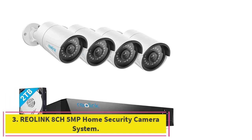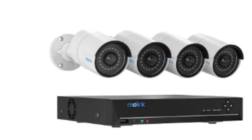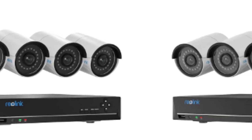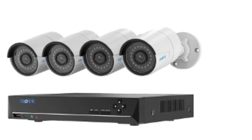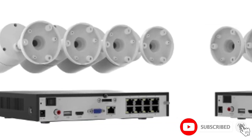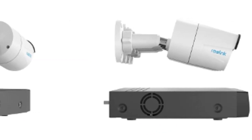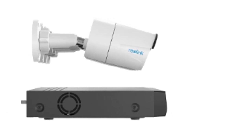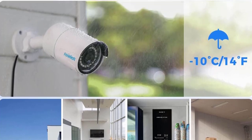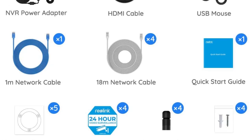Number 3: the Reolink 8-channel 5MP Home Security Camera System. Reolink designs almost all types of surveillance cameras and systems, so we are including a couple of choices from this brand. This system includes 4 CCTV cameras paired with an 8-channel NVR, giving you room to upgrade to an 8-camera system later on. Each camera is powered by a 5MP lens and provides video footage at 2560x1920 resolution, about 2 times better than 1080p.